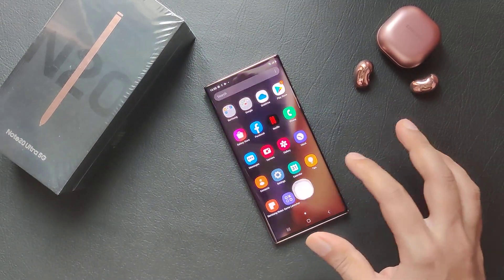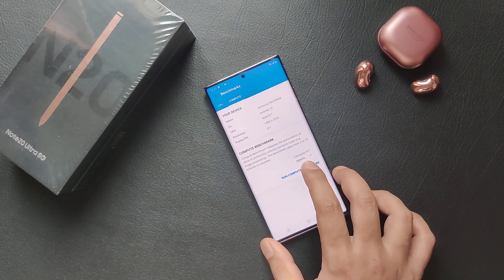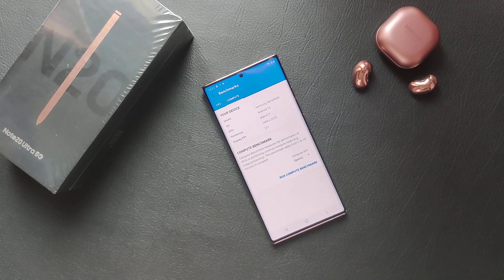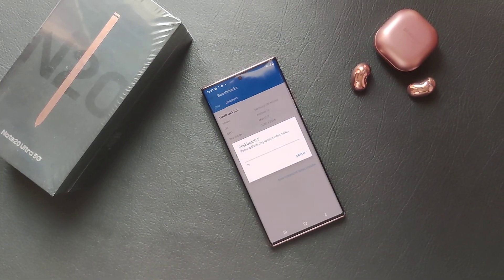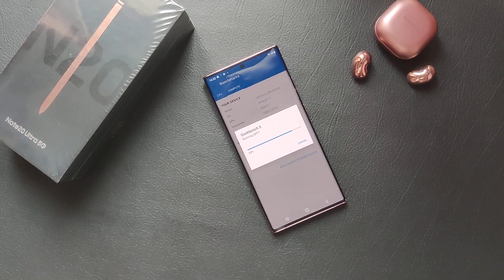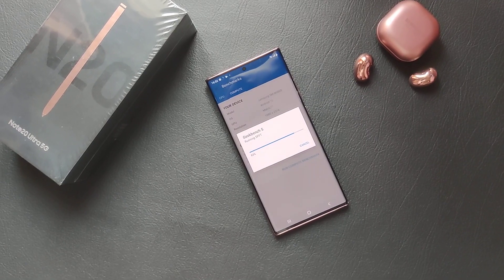We'll do the compute test as well, so that you guys get an idea of what score the Note 20 Ultra can achieve. The compute Geekbench score is also almost complete now.